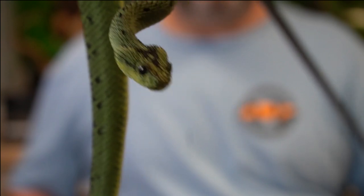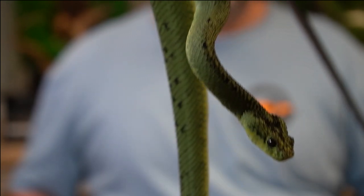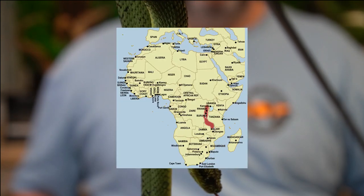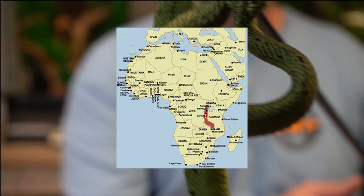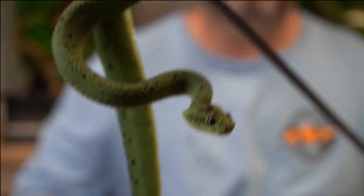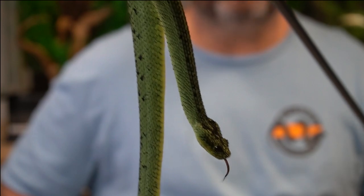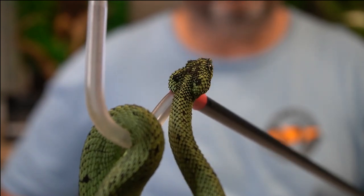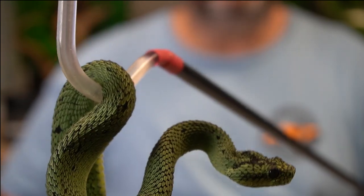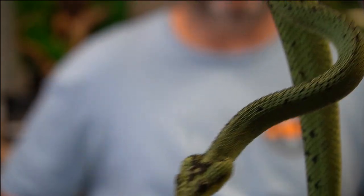So Atheris nitschei — very close to the Atheris squamagera. Obviously same genus, different species. Found on the same continent, Africa. But these guys are found in Eastern Africa. Their territory is a little bit smaller than the squam's. They're found a little bit higher elevations in some areas, so they are used to a little bit cooler temps. They have those black looking eyes and the black mask. Not a wide variety of colors like the squams have — this is pretty much the standard nitschei that you've got.